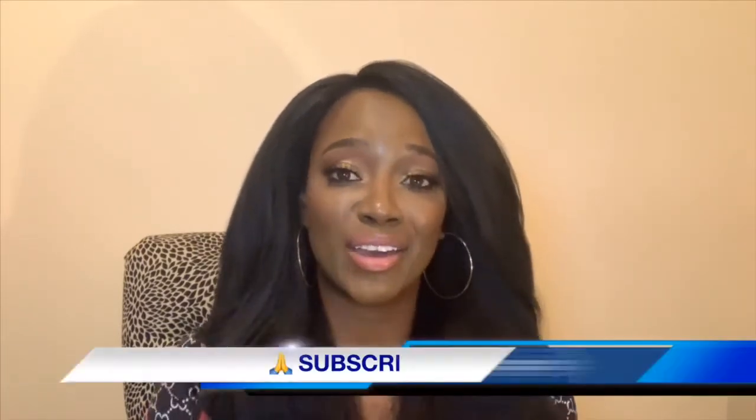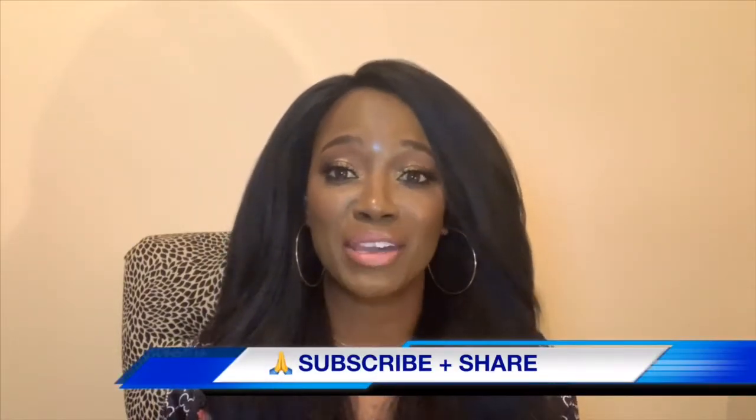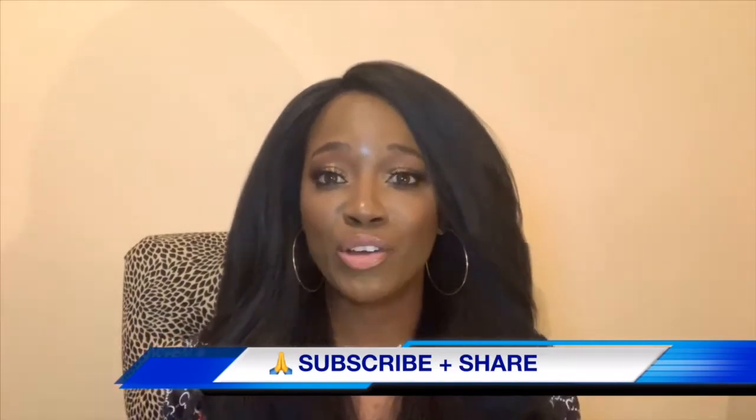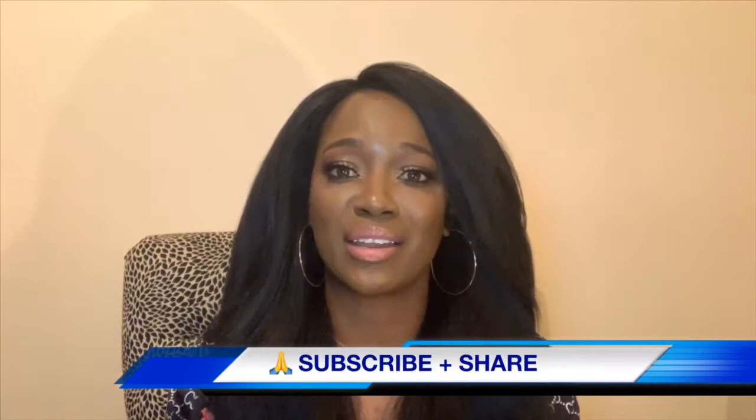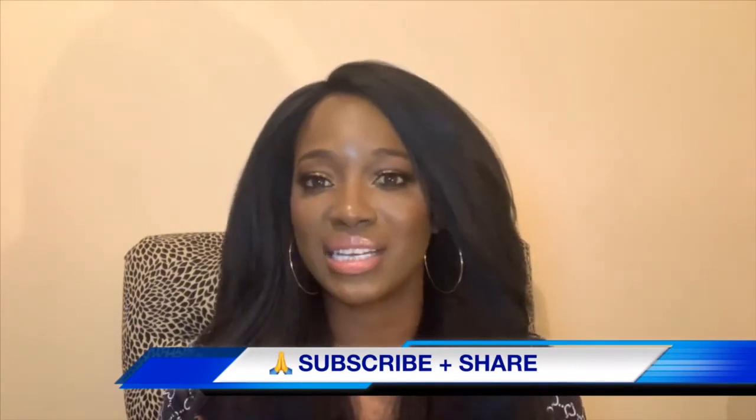Hello everyone, welcome to my channel. I'm Sean and we are here with Sean K's Beauty Bar, where we grab the bar and discuss all things beauty. If you're new to my channel, do subscribe and give it a thumbs up. Leave your questions in the comment section below — I feature them on Monday, Wednesday, and Friday, anything related to beauty and skincare.